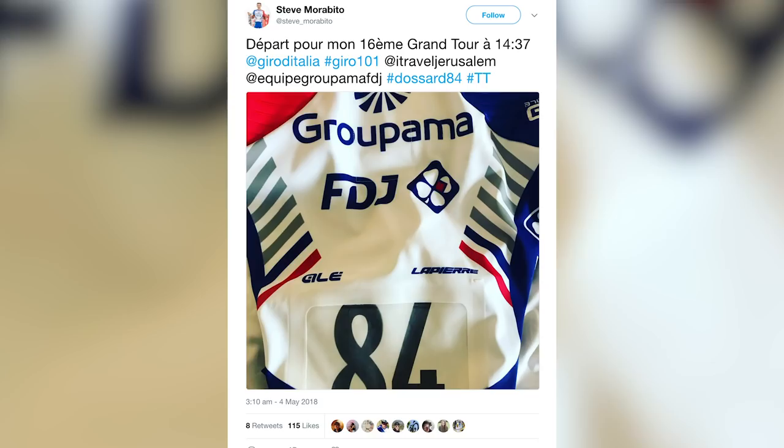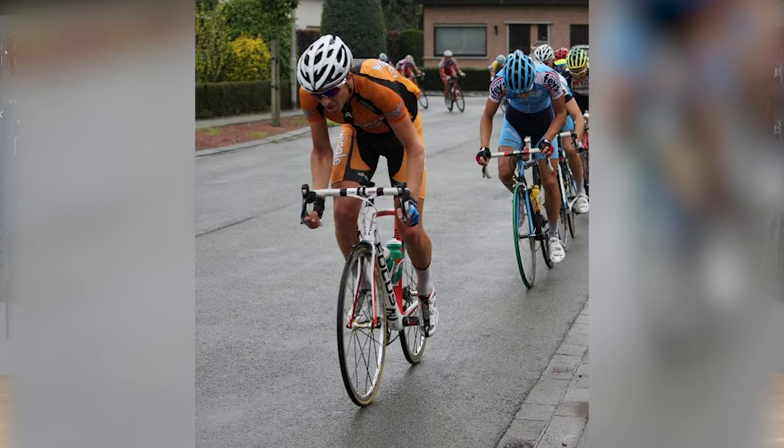Also from Groupama FDJ, check out this neat number solution by Steve Morabito — it's a number slid inside a clear stretchy plastic pocket that appears to be bonded onto the jersey. I believe FDJ have worked with No Pins for these solutions in the past. The reason to do this is to keep the race number flat on your back so it's not acting like a wind sail. When I used to race, I'd put about eight pins on each number to get them as flat as possible — being aerodynamic like that saves watts because you're not trapping or disturbing the wind.